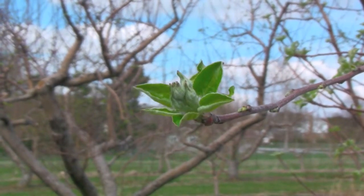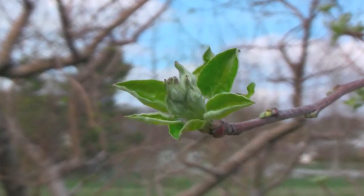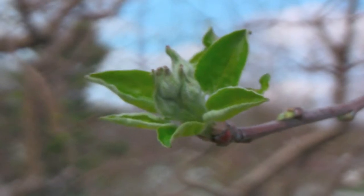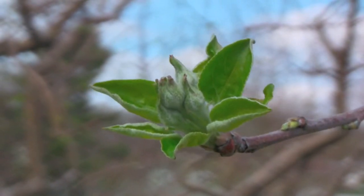At this point, our flower buds have opened up to the point where the lateral leaves are splayed open, revealing the little buds inside. This is called tight cluster because the flower buds are still very tight together.